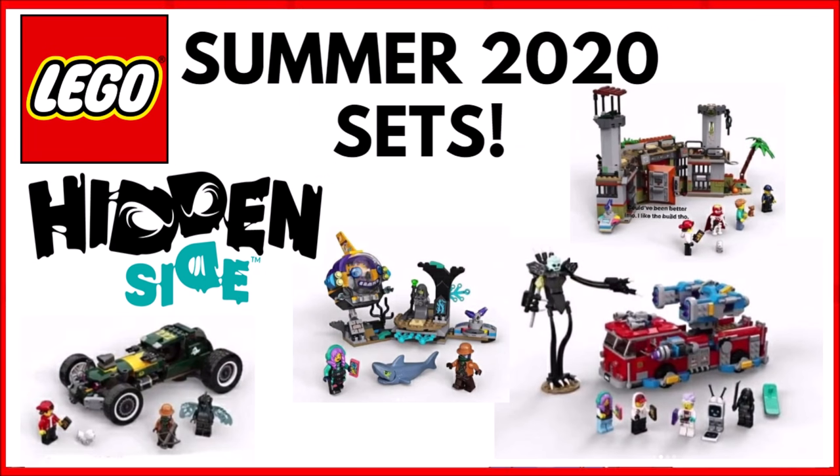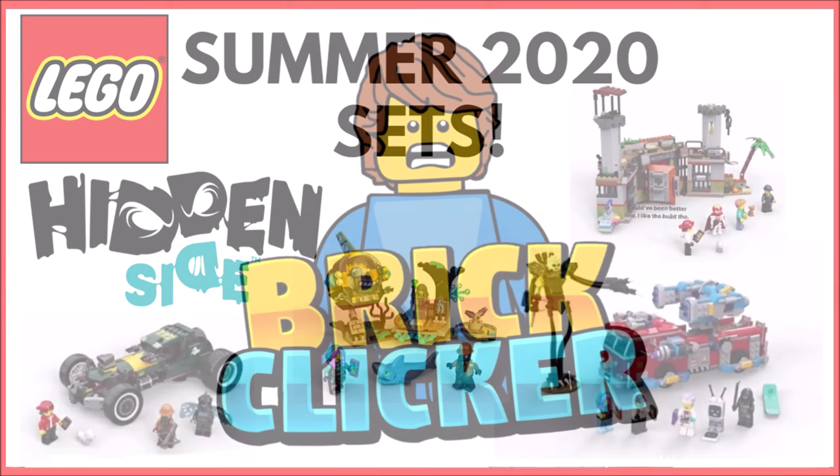Hello guys, Bricklick here and today four LEGO Hidden Side sets will be revealed that are coming out in summer of 2020. Stay tuned to find out more.